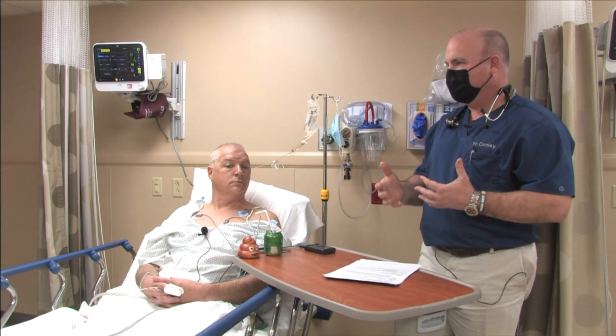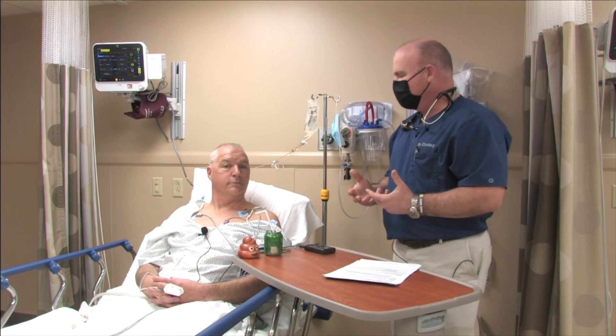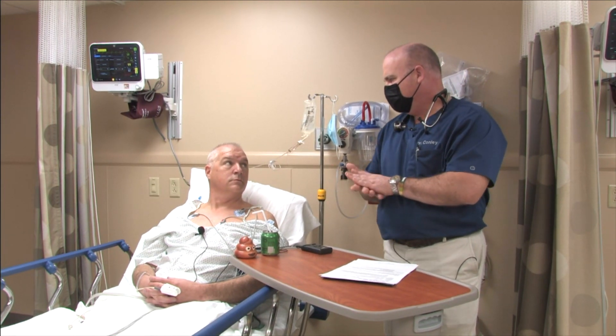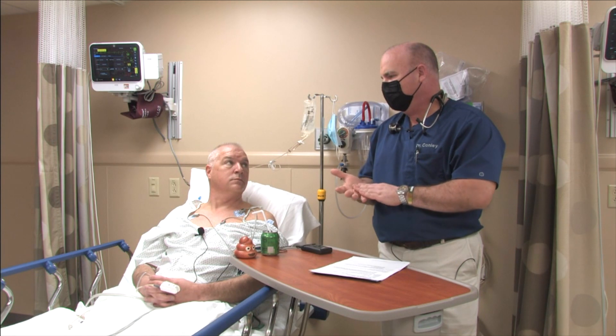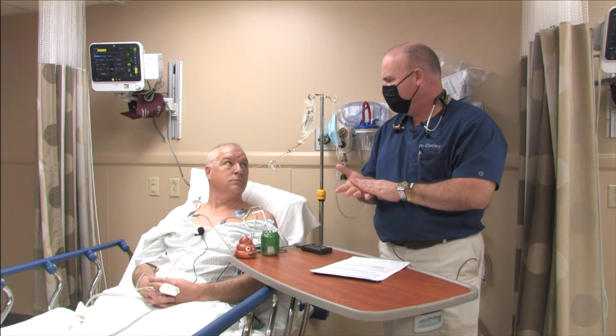One of the things people are concerned about too is gas and bloating after the procedure. Do you have any gas or bloating? I feel very comfortable. Before the test and after the test, is this something you would highly encourage to your friends and family? Absolutely. I highly recommend anybody have this procedure done. Very little discomfort — the only concern was the prep, and that wasn't very bad at all. I'm very pleased.